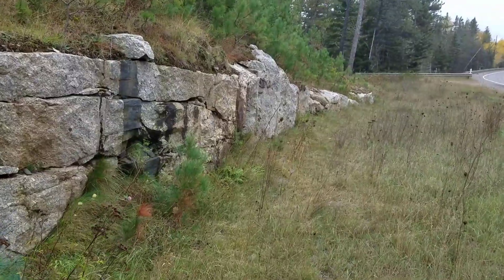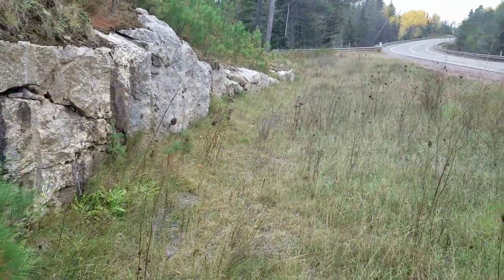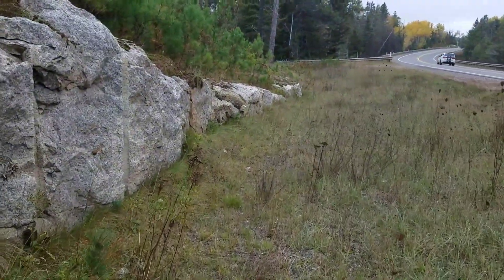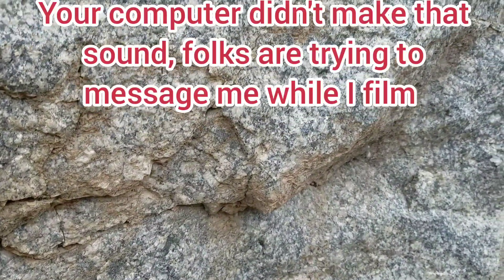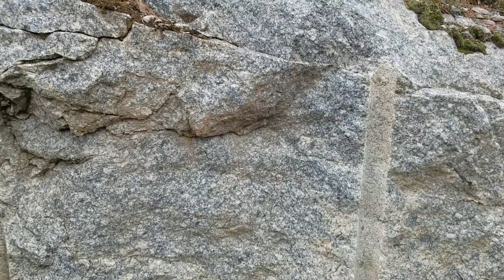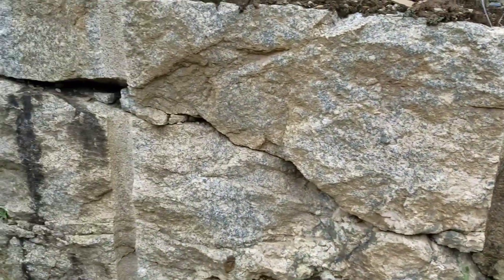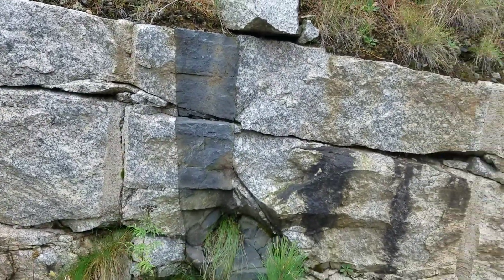Let's talk about the diversity of textures in a migmatite road cut here. We've got all sorts of interesting things going on - let's talk about the geology as we walk it. We've got a granite exposure here - maybe not true granite, but granitic - and then bam, we've got this feature cutting right through it.